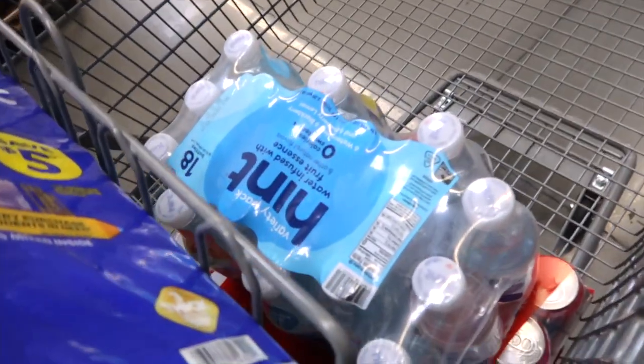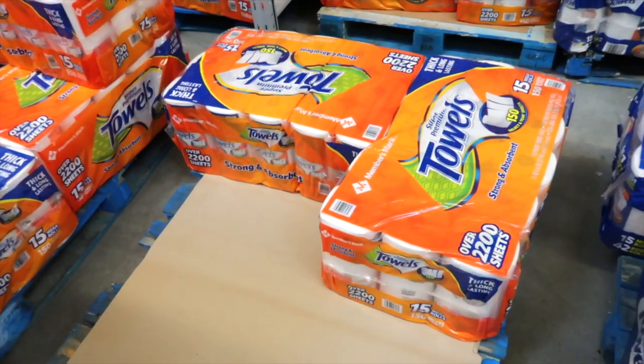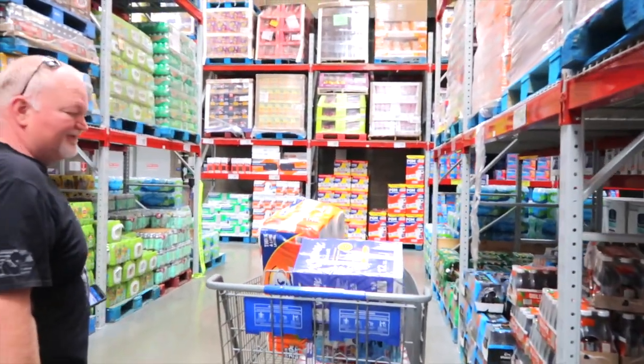My Hint water is also on instant savings — $2 off. Good job, Sam's — saved me again. Members Mark bath tissue is $21.78. We're getting some paper towels at $18.98 for select-a-size. I'm going to let Jason get the Hint water; he's going to let me get my iced tea.